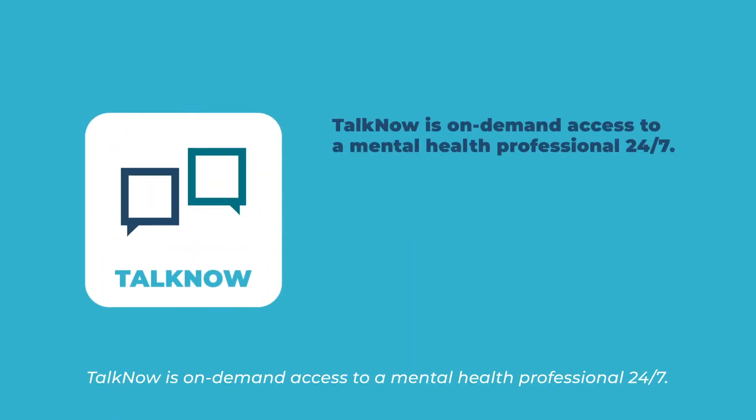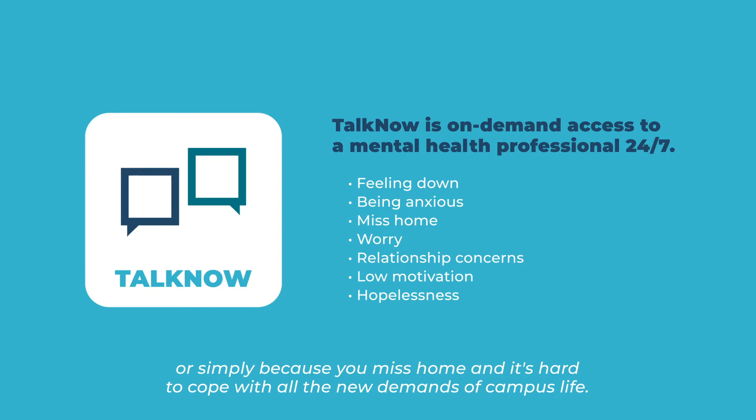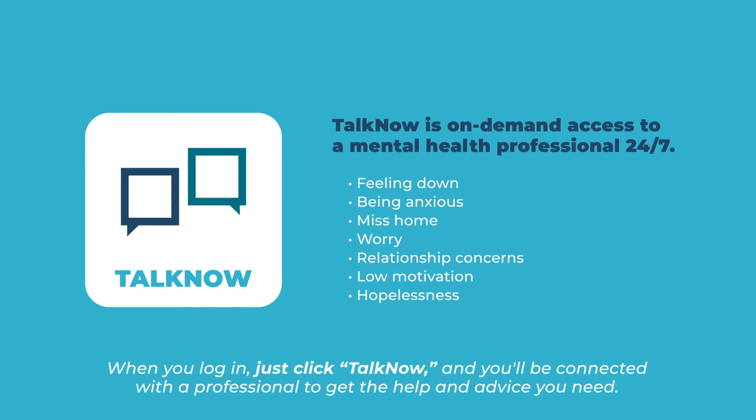TalkNow is on-demand access to a mental health professional 24/7. You can discuss any concern, from feeling down to being anxious due to academic, social, or athletic demands, or simply because you miss home and it's hard to cope with all the new demands of campus life. Just click TalkNow and you'll be connected with a professional to get the help and advice you need.